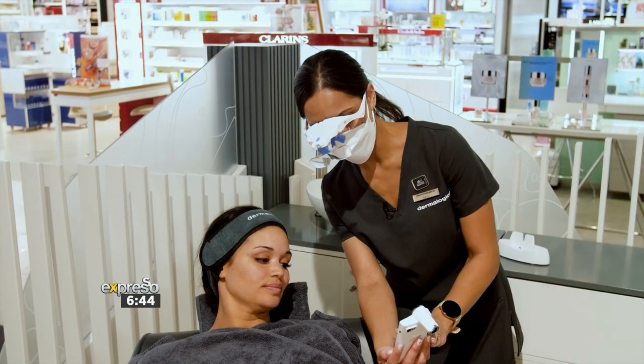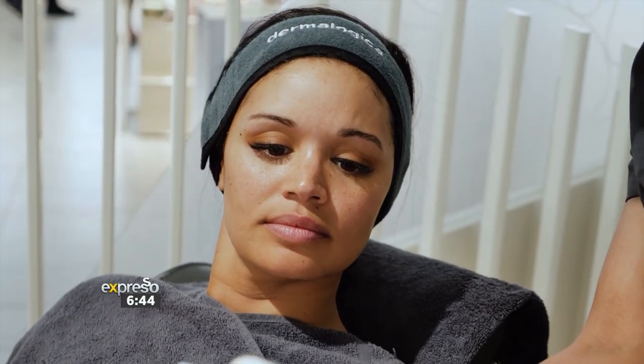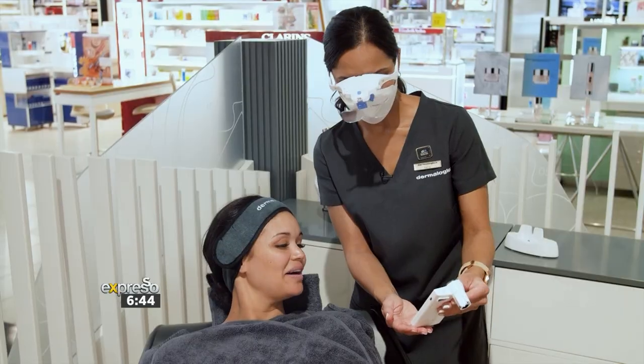So over here it shows that you have a hydration level of 22. What we'd like to see is definitely closer to 30. So I am dehydrated? Yes, dehydrated — but we can definitely correct this for you.